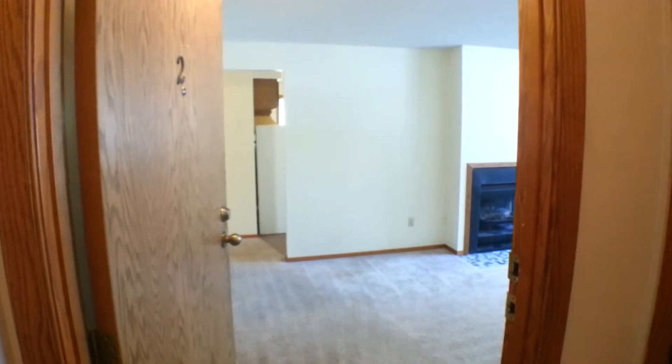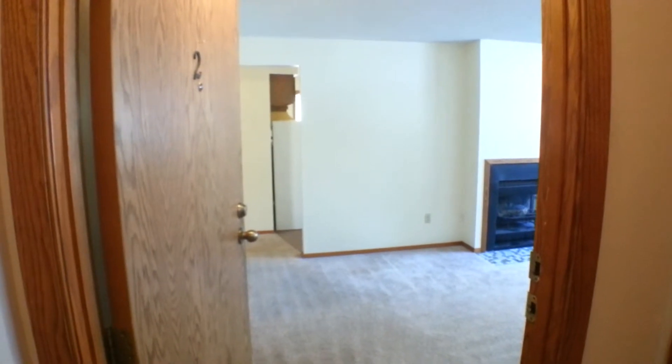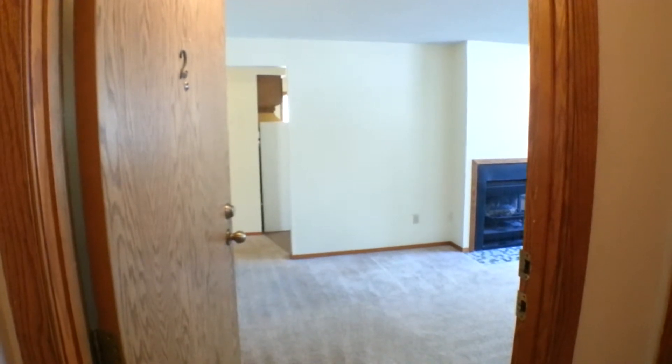Welcome to this really nice two-bedroom, one-bathroom home at 4905 West 43rd Street, number two, in Sioux Falls. This tour is brought to you by Real Property Management Express.